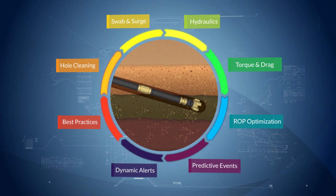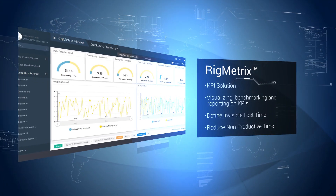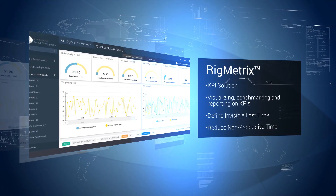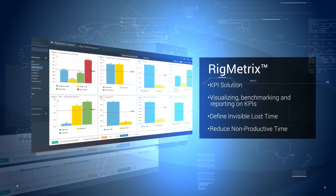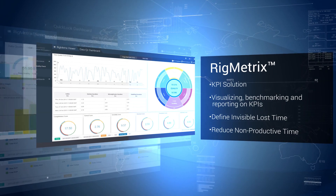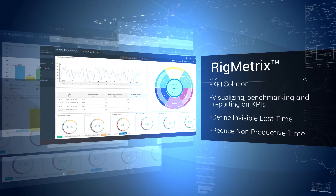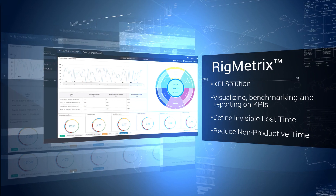Let's take a look at a few of Petrolink's drilling analytics solutions. First is the Rigmetric Suite, our KPI solution. It's a powerful set of analytical tools for visualizing, benchmarking, and reporting on KPIs that are important to you. It gives you deep insight into your operations so you can better define invisible lost time and reduce non-productive time.